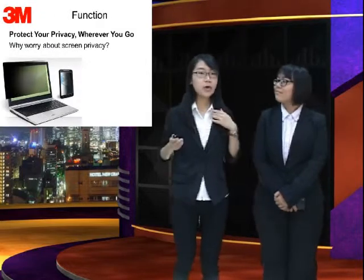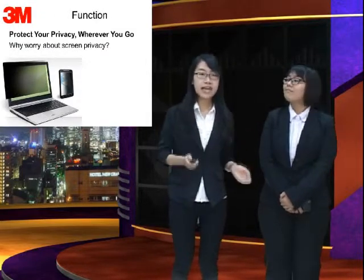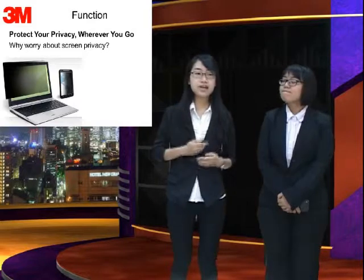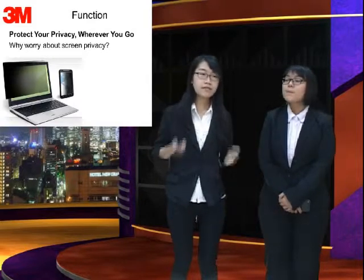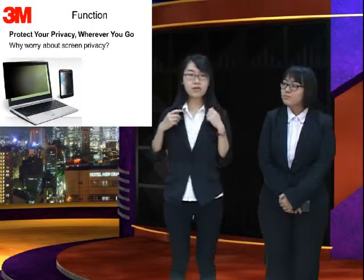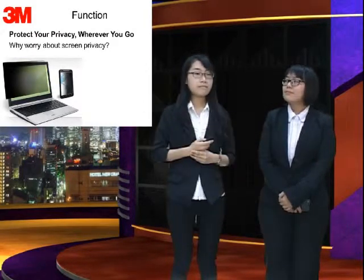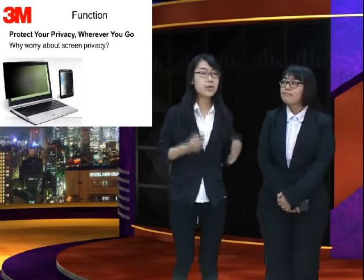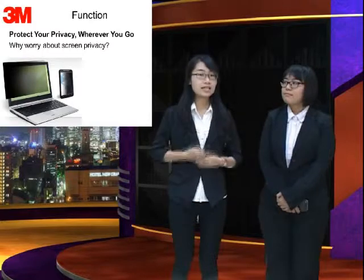Now let me, Elisa, show you the function. In these days, people view their private information in public, such as a coffee shop, buses, or malls — on the internet, chatting with friends and checking email. No matter where you go, protecting your private information is essential.